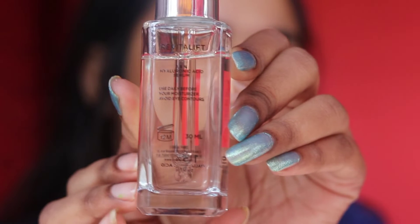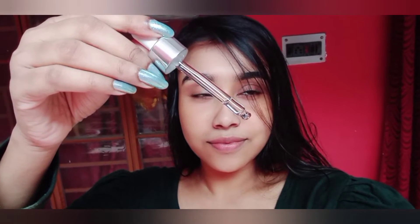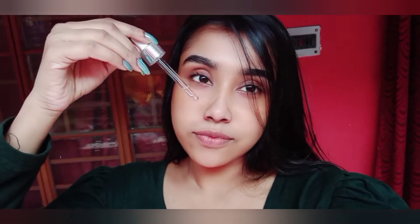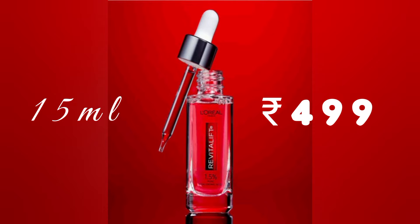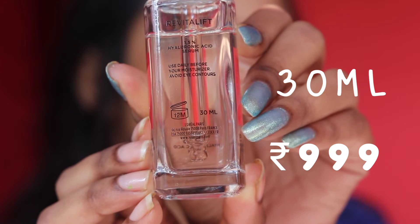Coming to its packaging, the product is sleek and travel friendly. It comes in a dropper form, which is really helpful to avoid wastage of the product. It comes in two size variants: one is 15 ml for only rupees 499 and the other is 30 ml for rupees 999.